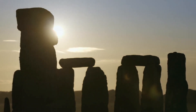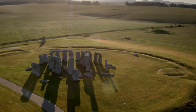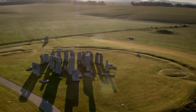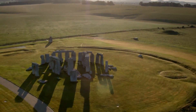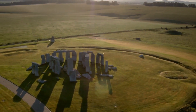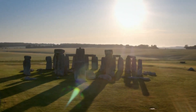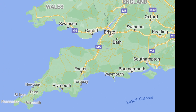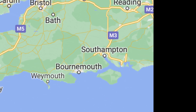Lacking any modern engineering or construction techniques, one theory regarding how Stonehenge was made includes the use of sleds and roller logs, combined with massive amounts of rope, oxen and human muscle, while others believe that the boulders arrived by raft, first along the Welsh coastline, then up the River Avon toward the Salisbury Plain.